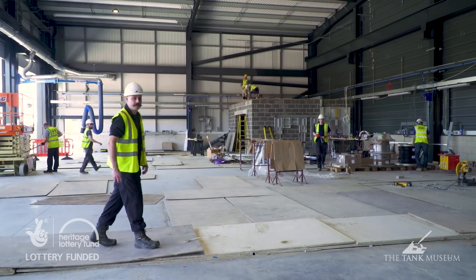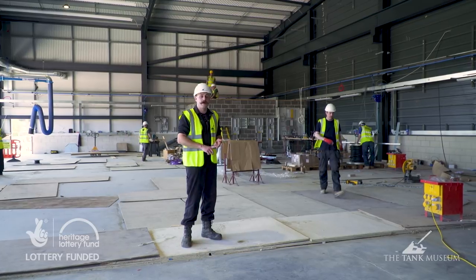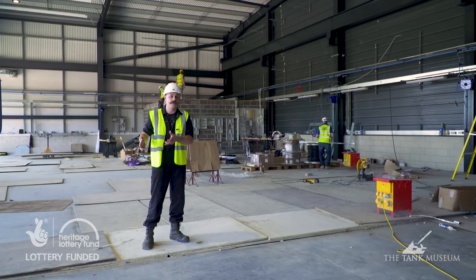That over there is going to be our new clean room. Each of the six bays has single and three-phase power as well as computer network points, which allows us to access our reference material from the archives and online.